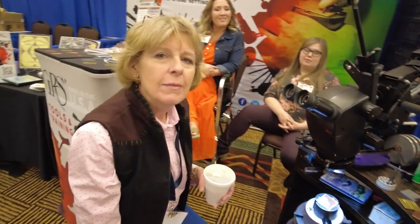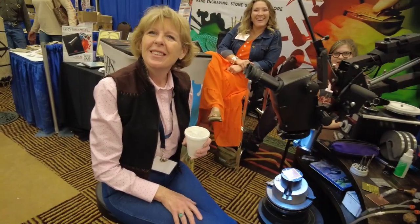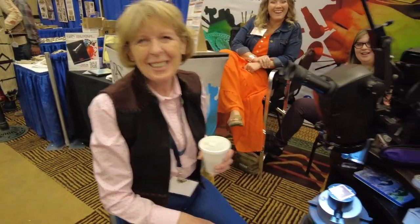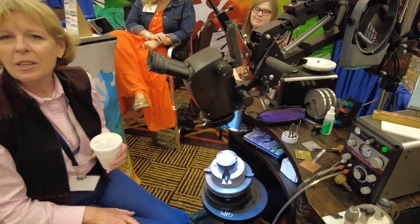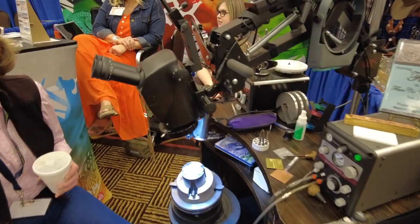This is Diane — she's amazing. I took her class a couple of years ago, and if I stuck with engraving, she would be the reason I was successful. I learned that I'm good at one thing — it's leather. I should stick with it.